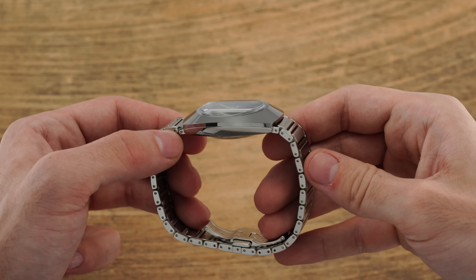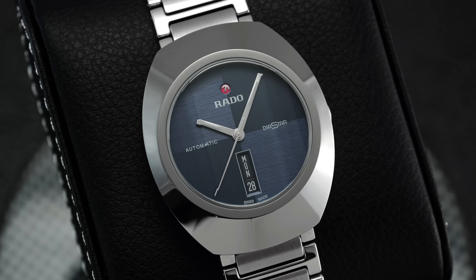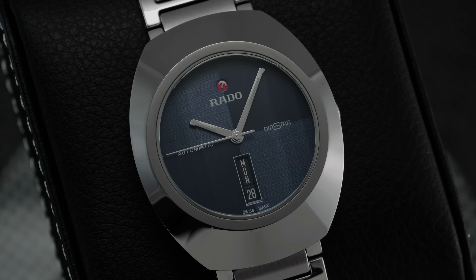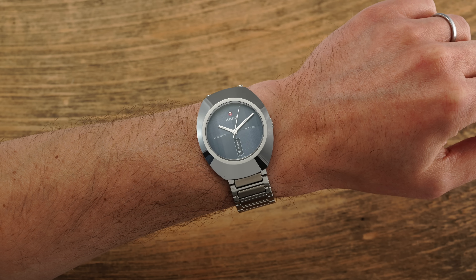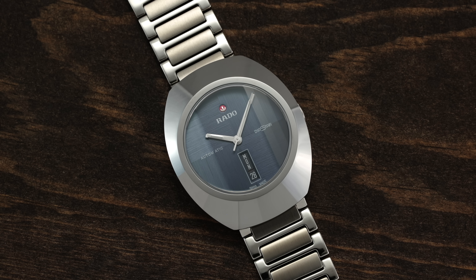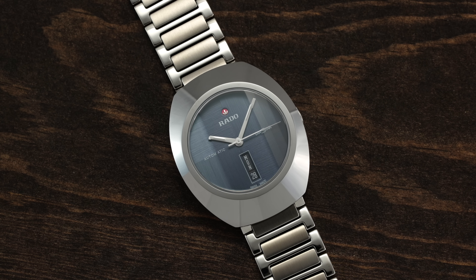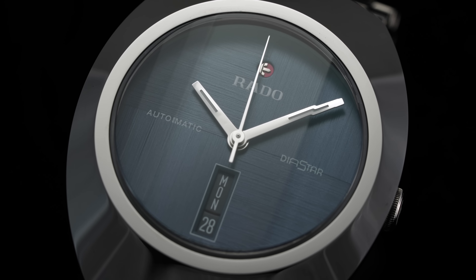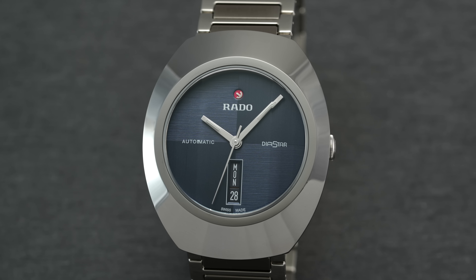Now let's unpack the pros and cons of the quirky but lovable Rado Diastar, starting with the cons. First, this is not a watch that's going to be for everybody from a design standpoint — it's a polarizing watch that some love and others simply don't get. Visual distortion from the stepped crystal design does come with drawbacks in reading the hands at certain angles, though not to an extreme degree. Additionally, strap optionality is limited given the hooded lug style design, and certain straps simply won't fit. The bracelet is quite nice but does not offer micro-adjustment given its butterfly-style clasp.